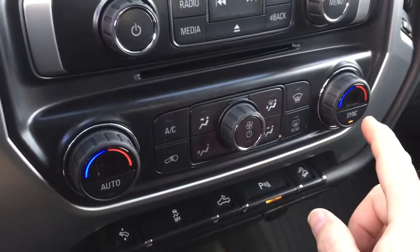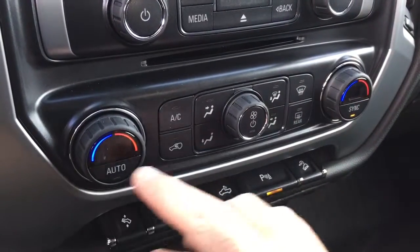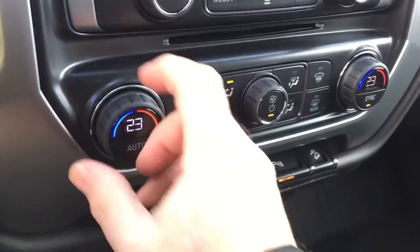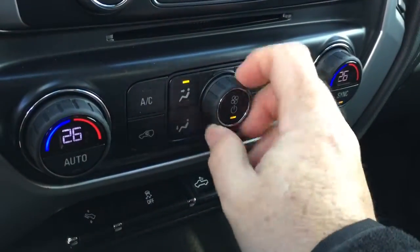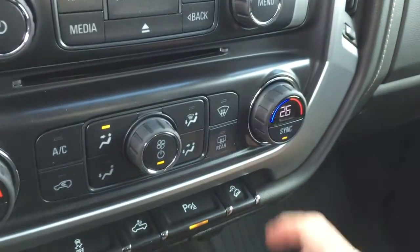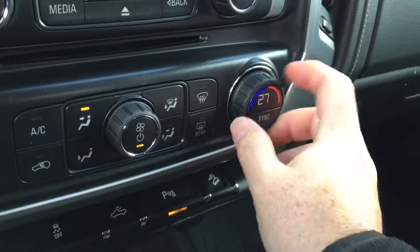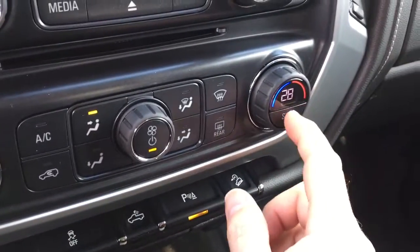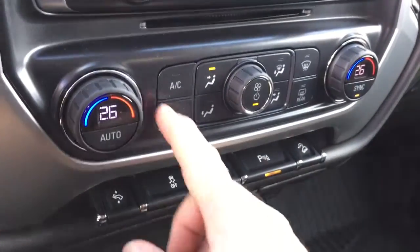There's air conditioning with dual zone climate control for both heating and air conditioning, and it's also automatic — whatever temperature you set, it's going to remain at that nice consistent temperature. For example, if you've got it at 28 degrees on the passenger side and 26 on the driver's side, the sync will revert it to whatever the driver happens to have.